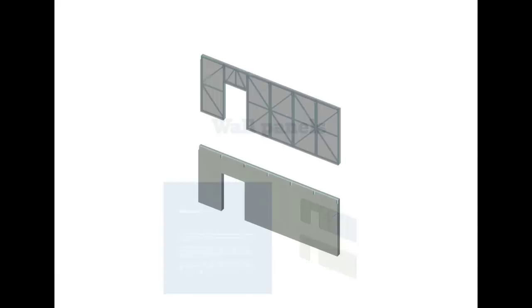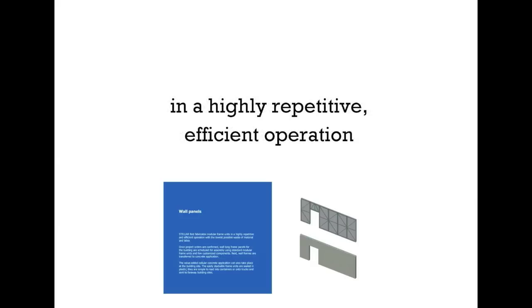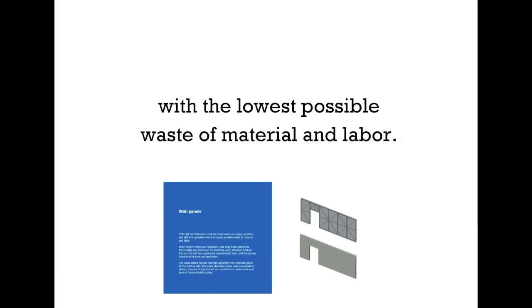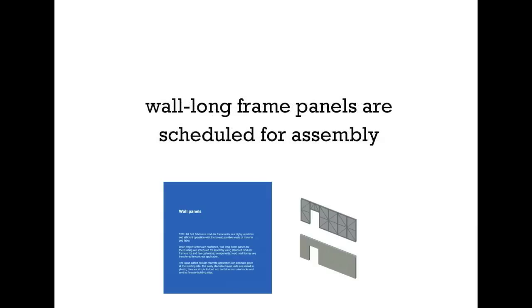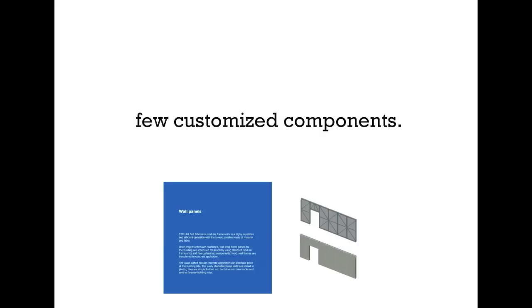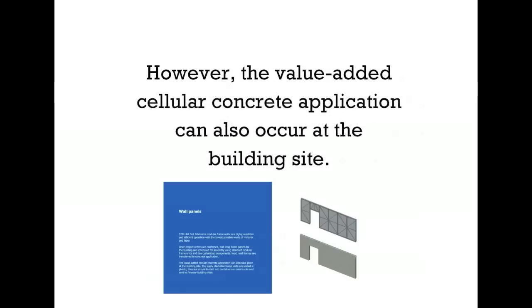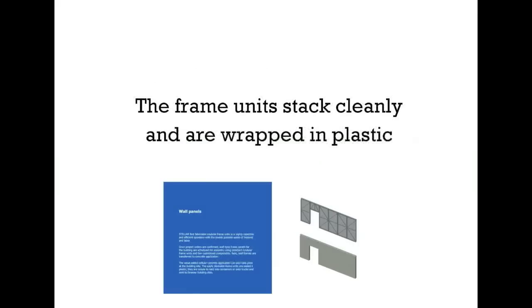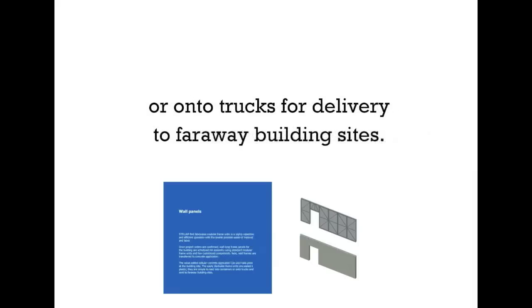Wall panels. Here we see Stellar's wall panels in detail. Stellar first fabricates module frame units with a highly repetitive, efficient operation, with the lowest possible waste of material and labor. Once project orders are confirmed by the customer, wall-long frame panels are scheduled for assembly using standard module frame units and few customized components. Next, at the plant, wall frames are transferred for concrete application. However, the value-added cellular concrete application can also occur at the building site. The frame units stack cleanly and are wrapped in plastic, making them easy to load into containers or onto trucks for delivery to far away building sites.